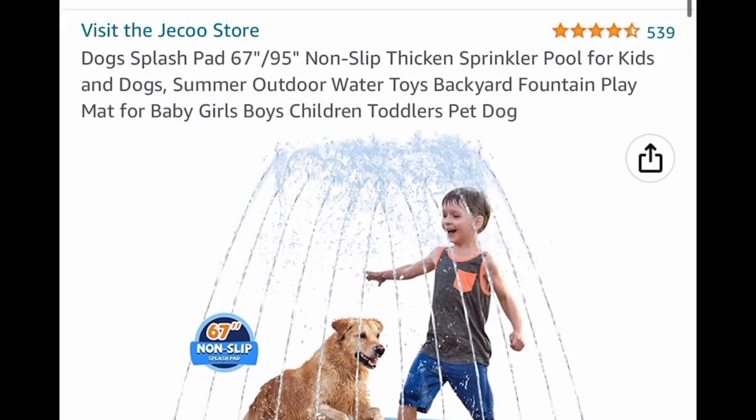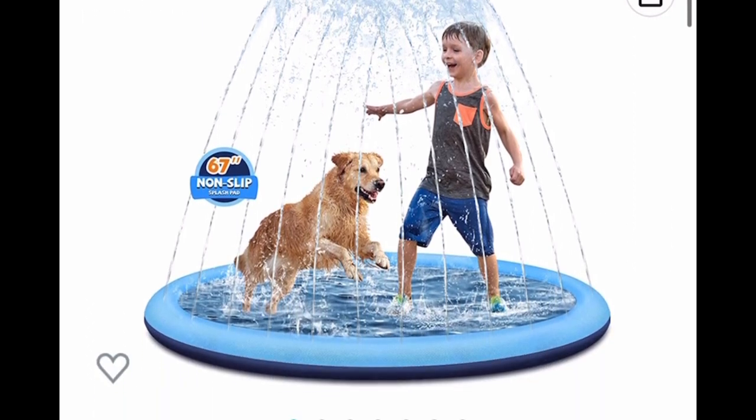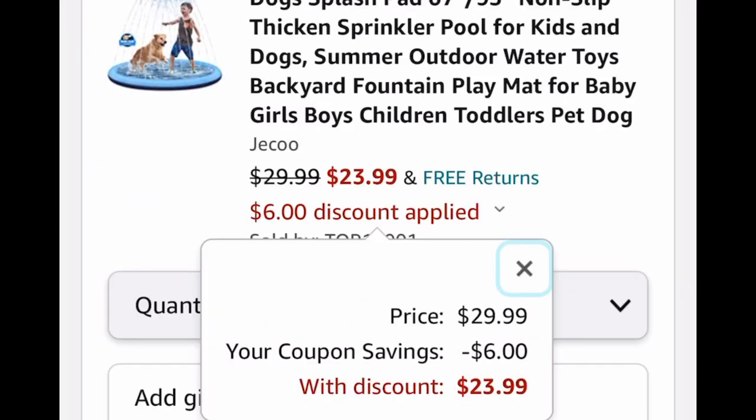Here we have a splash pad. This is a 67-inch one, non-slip and thick, perfect for spring and summertime. These are super fun, you guys. $29.99 — go ahead and clip that coupon and we're dropping it down to $23.99.